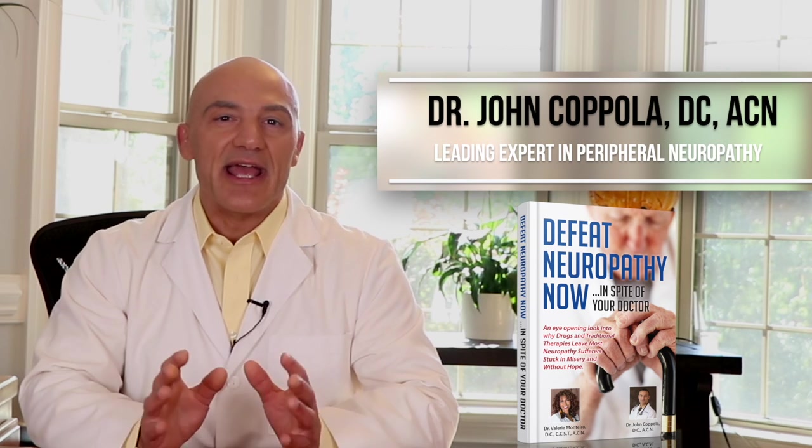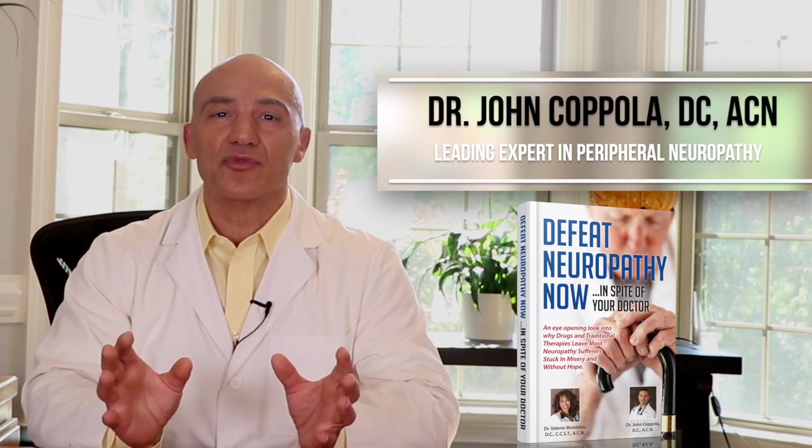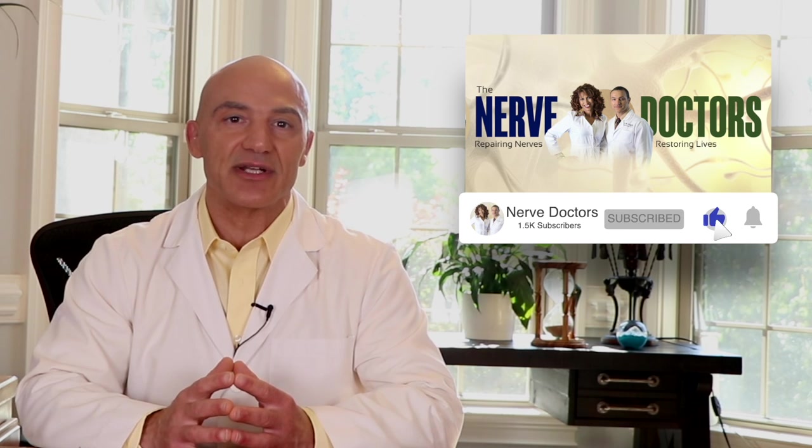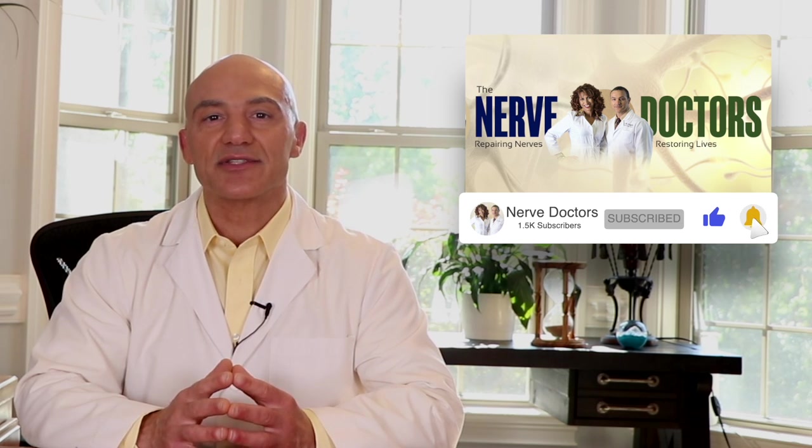Hello, health explorer. I'm Dr. Coppola, the nerve doctor. If you've been told your neuropathy is permanent, I'm here to help you break through to new levels of health you've never dreamed possible. If you're new to my channel, click on the subscribe button for up-to-date and accurate information on peripheral neuropathy and what you can do to overcome it. Also, don't forget to click on the bell so that you get notified when I publish new content.